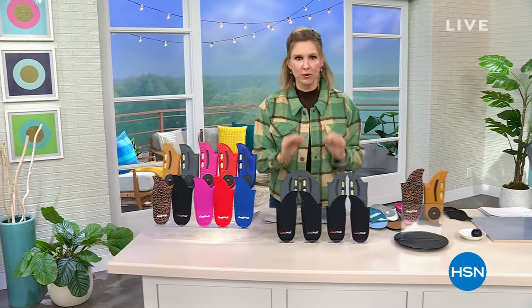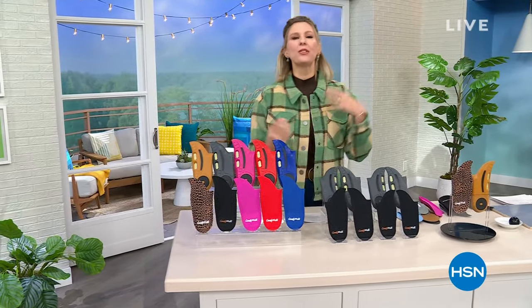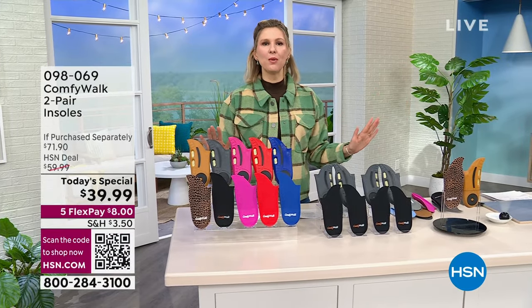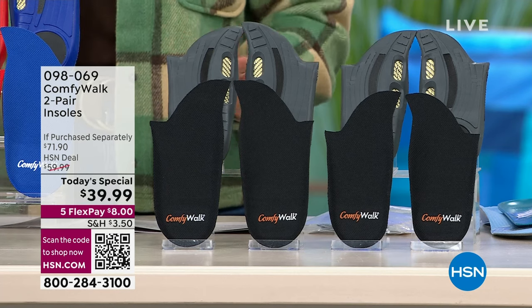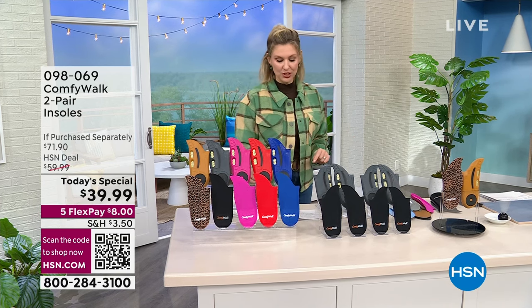We have some wonderful products to bring you today that are going to help with your circulation, your comfort, your mobility. All of these things that at any age we want to improve just to feel better, do better, and start the year a little bit better. We're going to come up with these in just a moment. I want to give you a sneak peek of what we'll be coming around to.